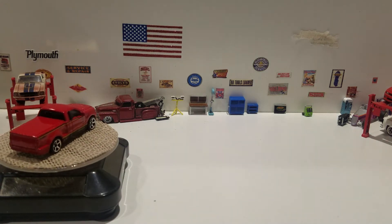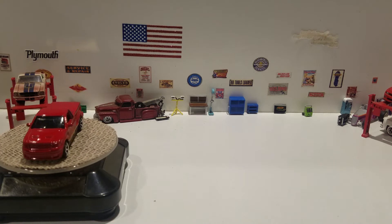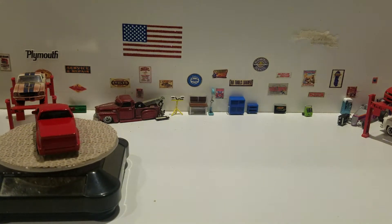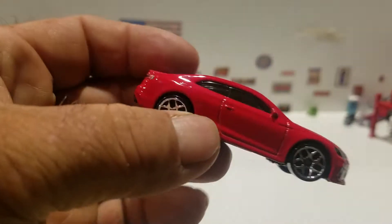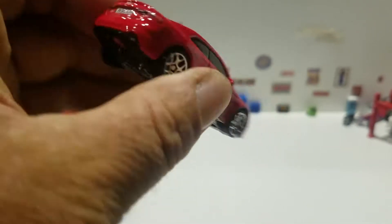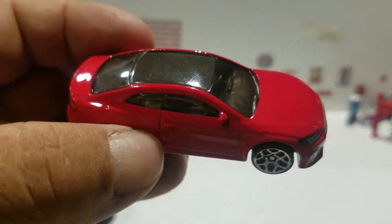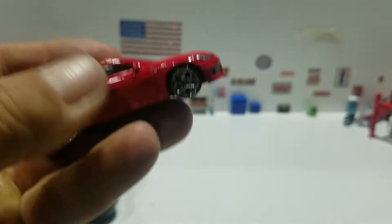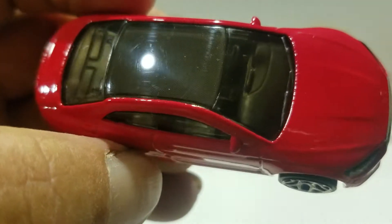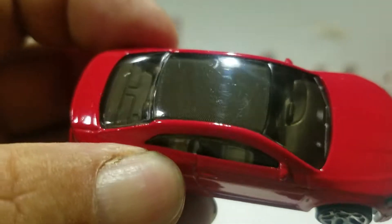We have a few Hot Wheels and these three are new for 2019. This is from Factory Fresh — the Audi RS5 Coupe in red. And there you go in red. What's cool about this one is it's got full deco on the front and the back. You got a black plastic base, plastic wheels. And see how the windshield and the back windshield and everything is one piece with the roof — it is pretty cool.